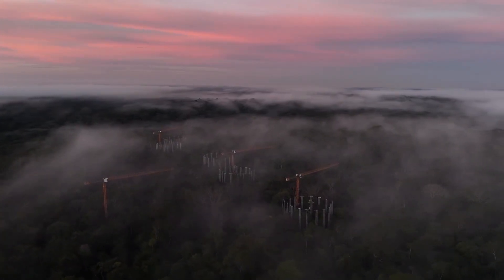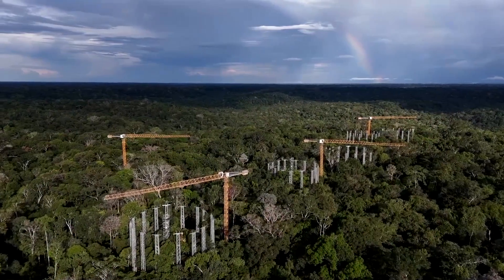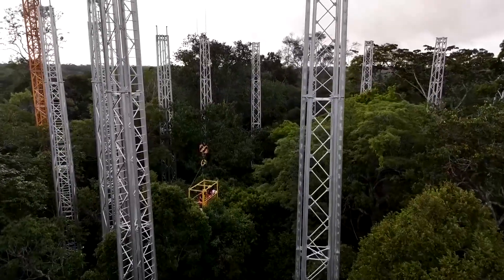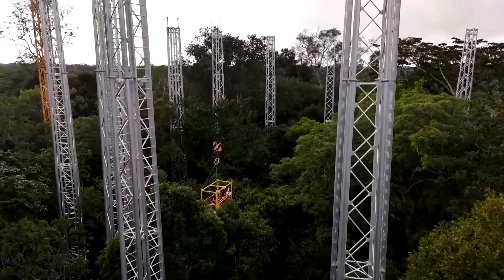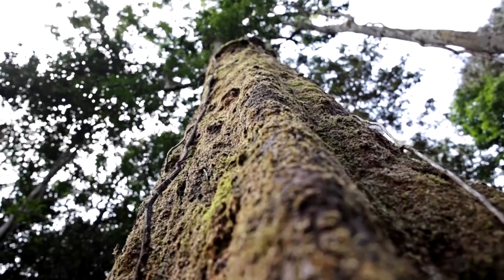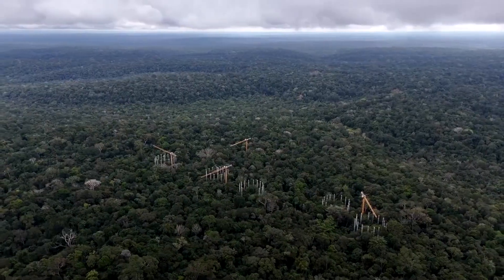This is what scientists are calling a time machine for Brazil's Amazon. These towers are pumping carbon dioxide into the rainforest canopy, simulating predicted future atmospheric conditions to gauge how the biome adapts. It's an open question to be discussed at next month's COP30 United Nations Climate Summit, hosted by Brazil.